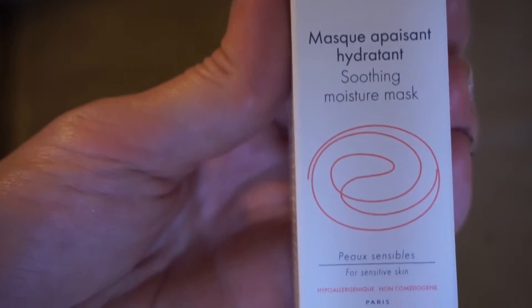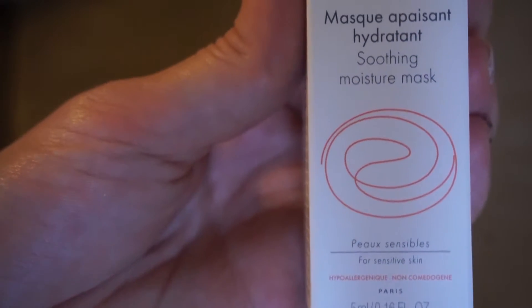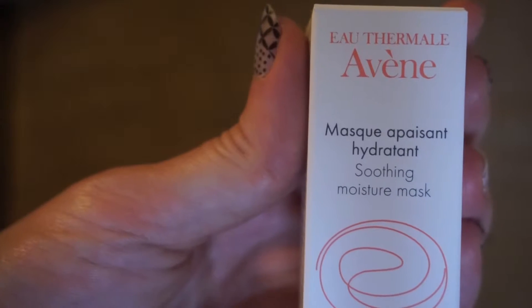Next is a brand I cannot pronounce. I've got this soothing moisture mask, and I am a big fan of masks lately, so I am very excited to try this one. Who doesn't need a softer, smoother face?